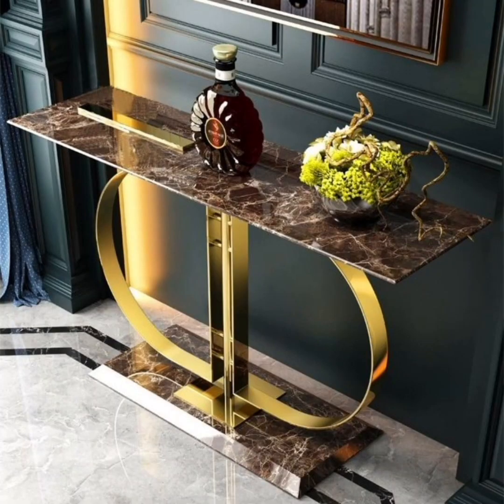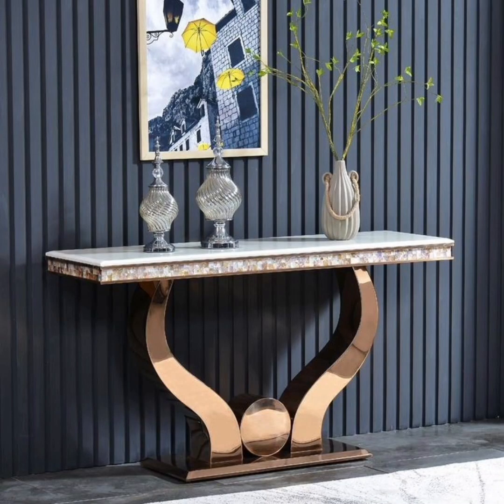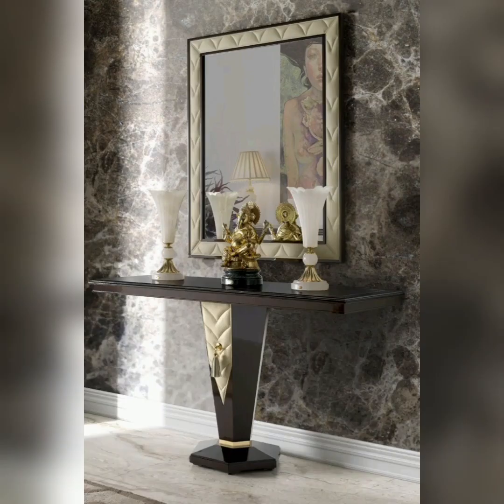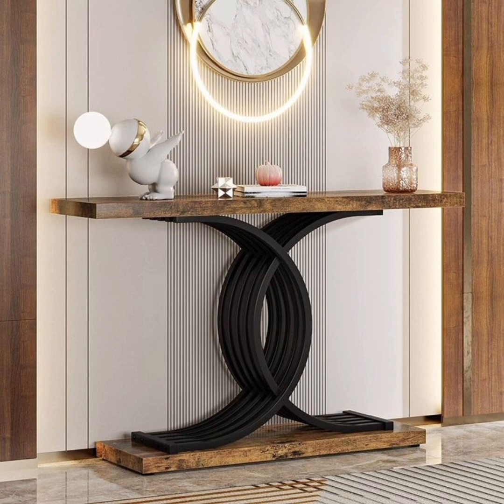These consoles are more than just a piece of furniture. Join us on a virtual tour through the captivating lavish console collection — from sleek, minimalist designs to ornate, hand-carved masterpieces — these consoles cater to a wide range of tastes and interior styles.